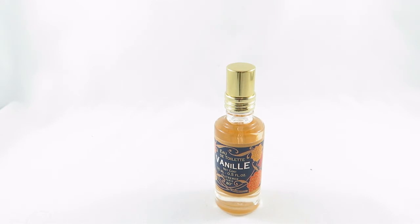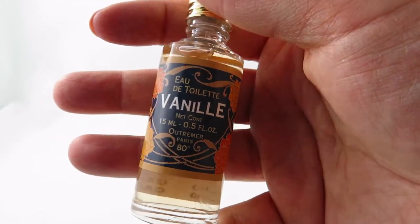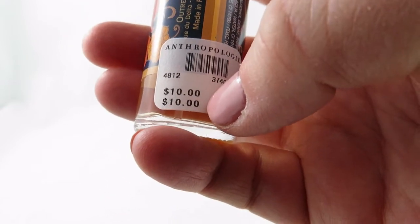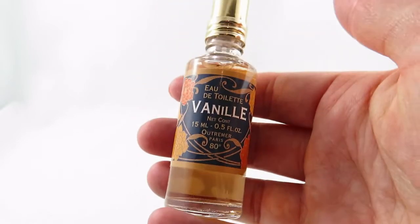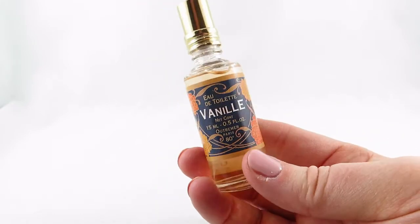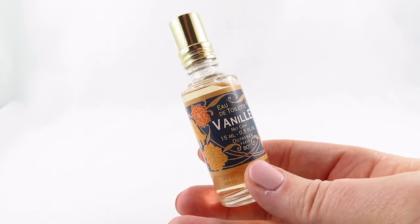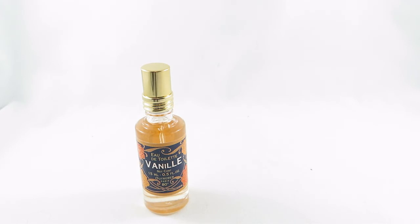There's also Vanilla by Outremer from Anthropologie — it was ten dollars, and I appreciate that the Canadian price is actually the same. The notes on Fragrantica include vanilla and cotton candy; it is a very sweet scent. I love that it comes in travel size. I don't find it the longest lasting, but it is Eau de Toilette so I wouldn't expect it to be super long lasting either. It's a very cute scent and would make a great gift idea for someone.